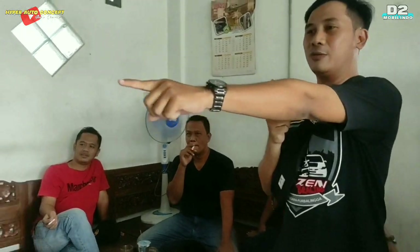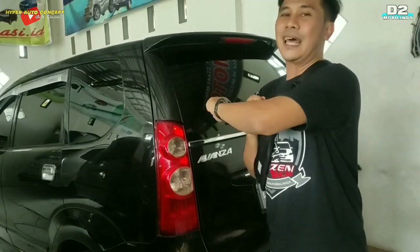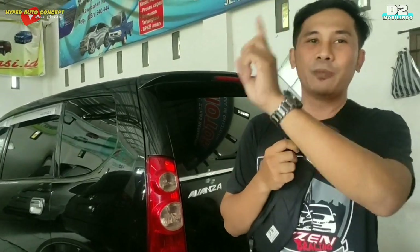Tapi untuk satu mobil ini sudah di-DP, sudah pesenan, jadi kita lewati dan lanjut ke mobil sebelahnya.